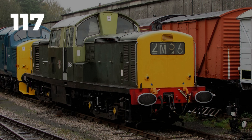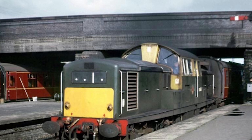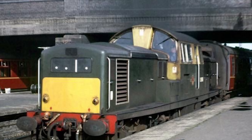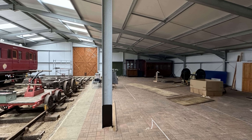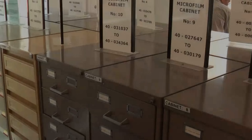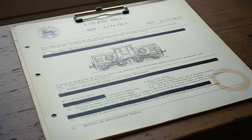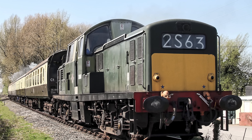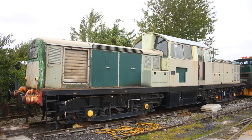117 built. 116 scrapped. One survivor. No units remained in service long enough to receive TOPS numbers. British Rail ordered Class 20 locomotives as replacements. British Railways had announced the Clayton as the future, but within a decade they erased it from the network and ordered the old design back into production. The records survive. The testimony survives. There is little official acknowledgement of how unsuccessful the class was. The Class 17 disappeared, and British Rail moved on as if it never happened.